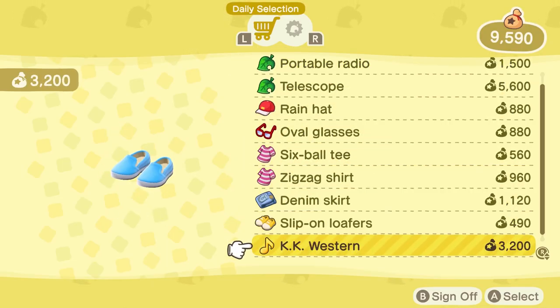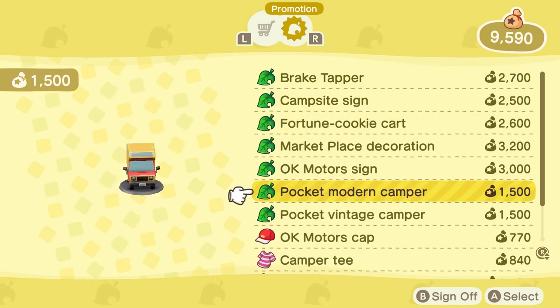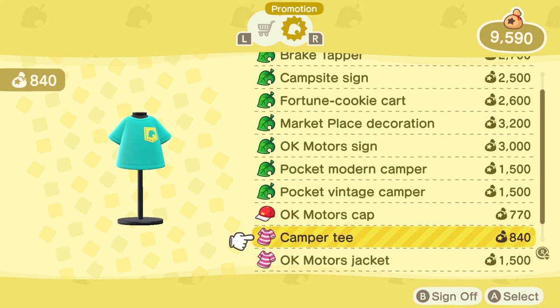There is actually a second mini DLC pack that contains quite a few items that you can obtain through playing the Animal Crossing Pocket Camp mobile app. I plan to upload a video on how to obtain this later today so make sure to have a look out for that.